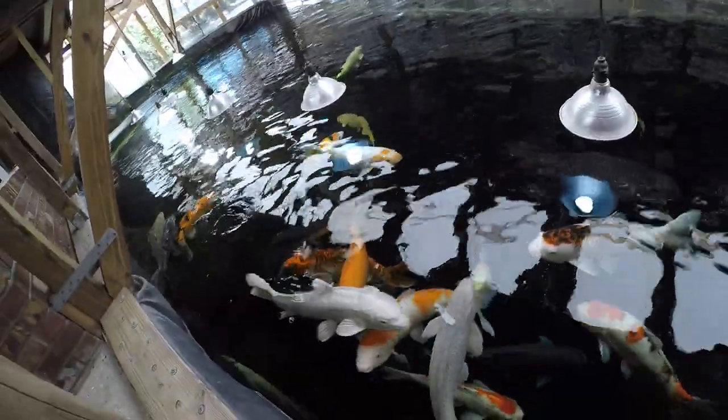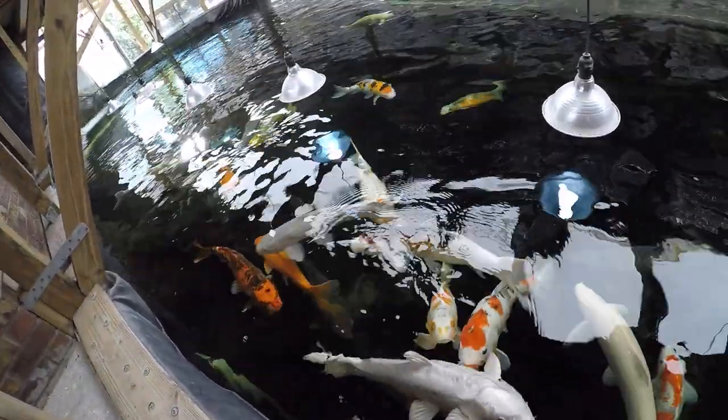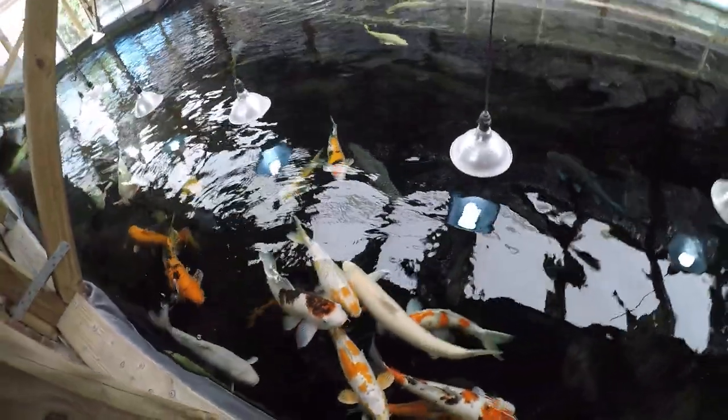Hey everybody, I was asked by popular demand to film a rundown of all our fish in our oil tanks. So here it comes. This is the 25,000 gallon with a bunch of carp and catfish of various kinds.